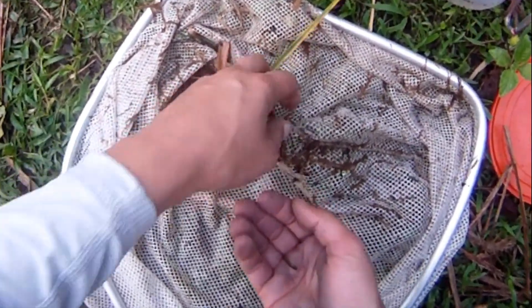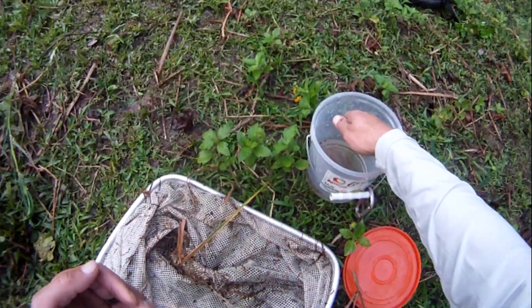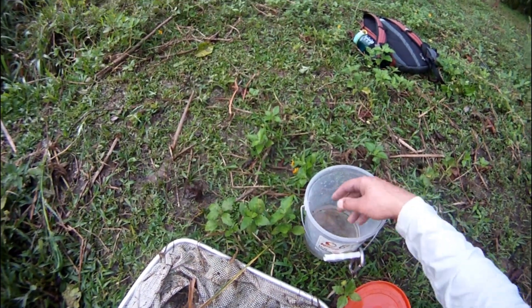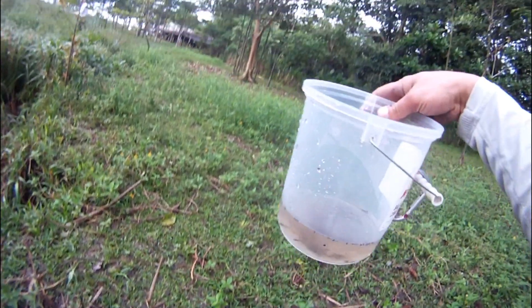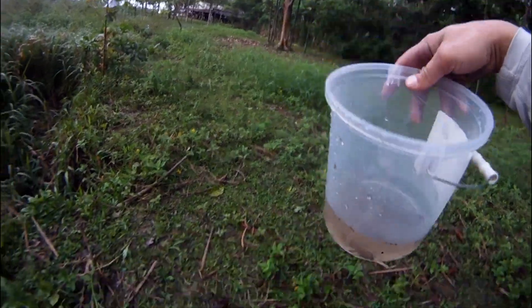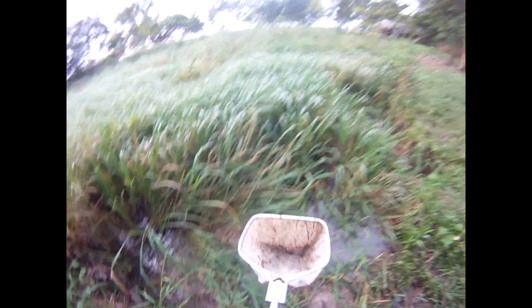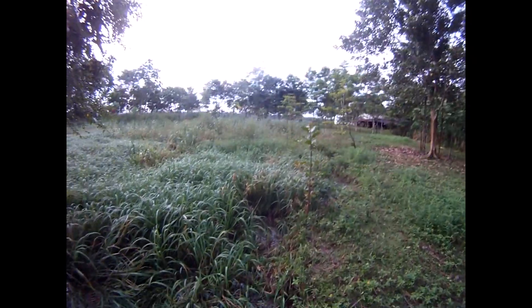These fish are small. The ones we were catching were anywhere between half an inch and three quarters of an inch. In the tank, one inch is really the max. Most scoops would pull up a few fish.